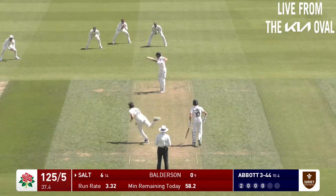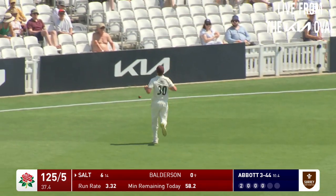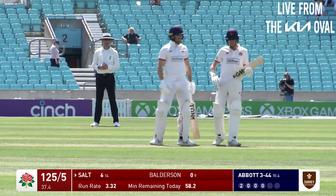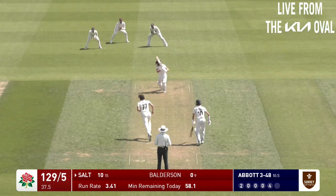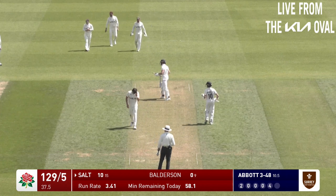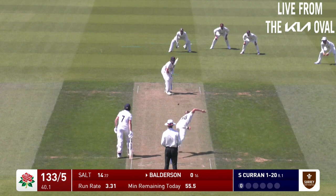It's a good delivery from Sean Abbott there, and actually I think Phil Salt did well. Another boundary to Phil Salt - that's a more authentic shot.